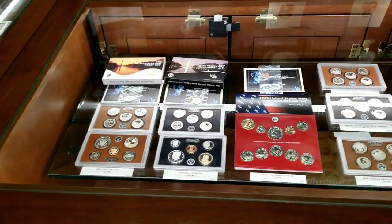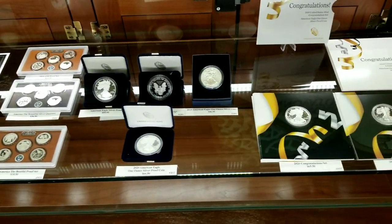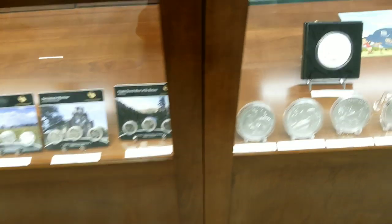Here we have the displays of all the different mint offerings that they have. Very cool indeed. Lots of different products here of their current offerings.